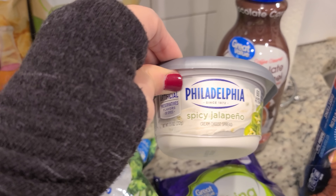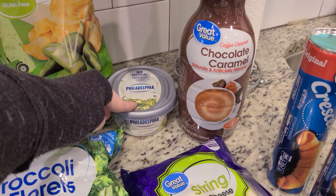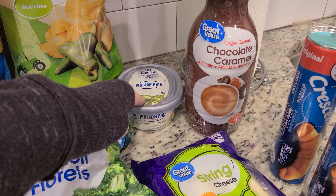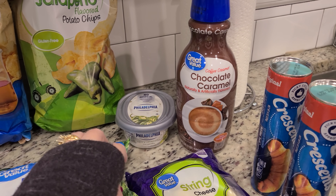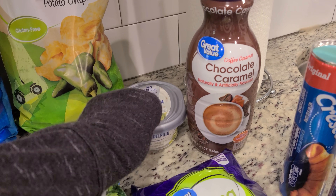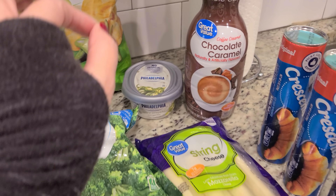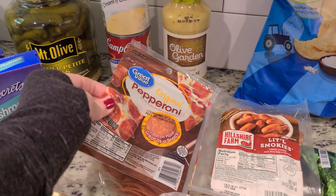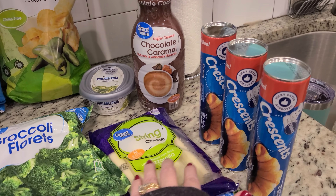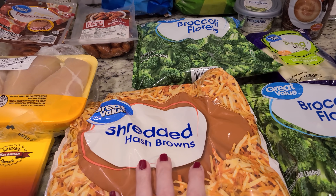I got this spicy jalapeño cream cheese. The last grocery haul I did, I made a new breakfast recipe with crescent rolls, sausage, and cream cheese. I'm going to try it again and this time use spicy jalapeño cream cheese just to kick it up a notch. I got some string cheese, and to go along with that, some pepperoni to make pizza roll-ups with crescent rolls. I also got some frozen broccoli — two bags of that.